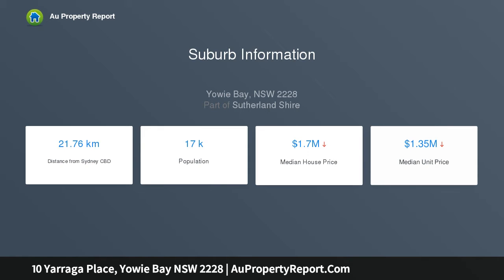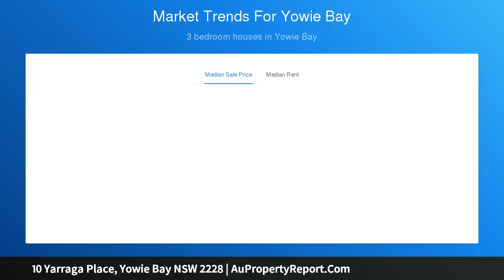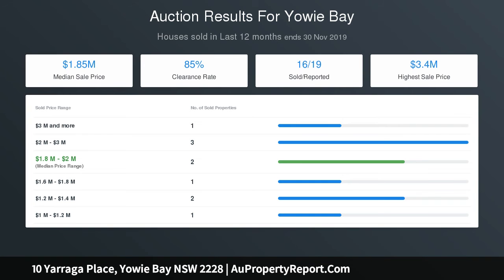Easy access to the deep waterfront leads to a double-sized slipway, jetty and pontoon, capable of taking a very large boat. This is a boat owner's paradise. A wonderful bayside lifestyle — all schools, major shopping and transport are close by.